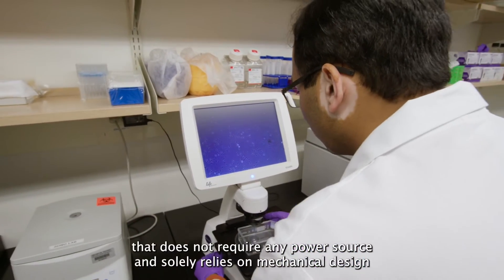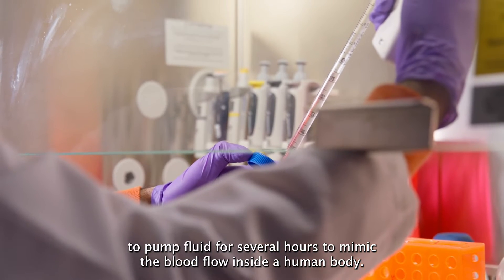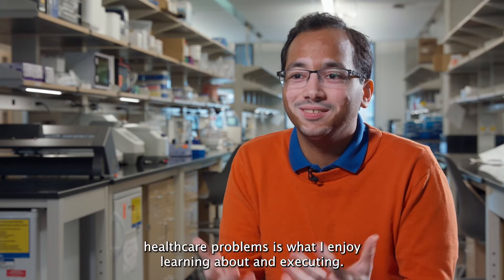This methodology does not require any power source and solely relies on mechanical design to pump fluid for several hours, mimicking the blood flow inside the human body. Using microfluidics to solve healthcare problems is what I enjoy learning about and executing.